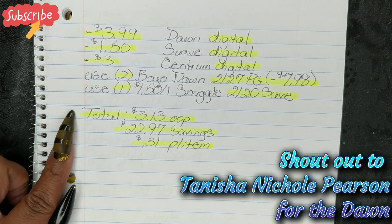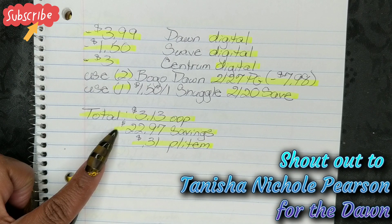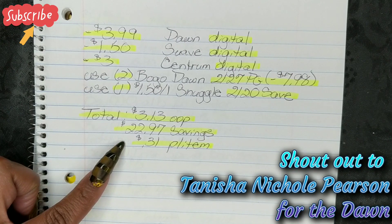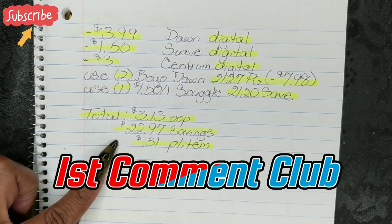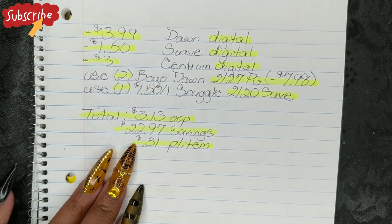After all of that, that's going to bring your total down to $3.13 out of pocket, which is a savings value of $22.97 and breaks down to $0.31 per item. So to get your Dawn, your Suave, your Centrum, and everything for just $0.31 is a really great deal.